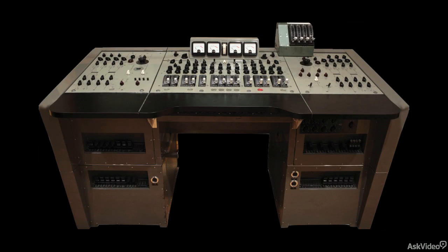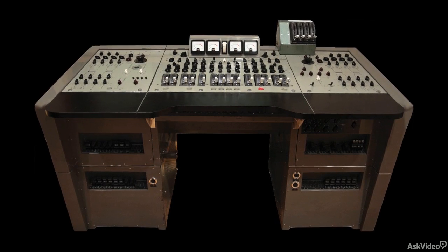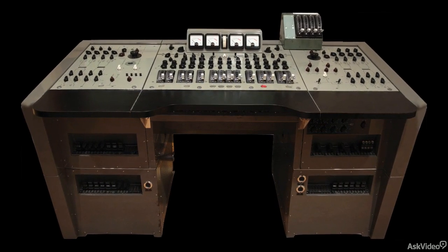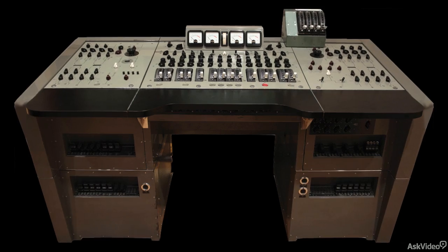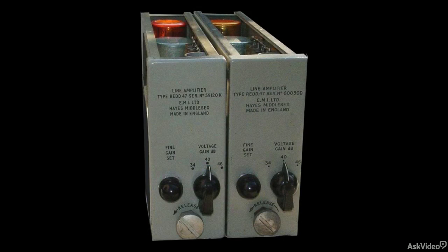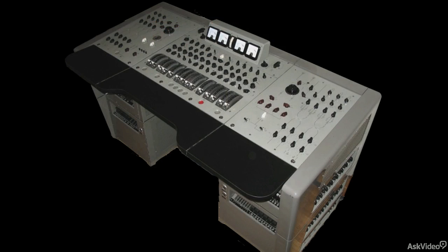These were all tube consoles, and the key to their sound was the tube amplifiers — over 30 of them used throughout. The RED-17 and RED-37, both modeled in this collection, used Siemens V-72 tube amplifiers — or valve amplifiers, as they'd be called in Britain. But these were fairly pricey, so the RED division designed their own replacement, the RED-47 amp, which was used in the RED-51 console, the other model available here from Waves.